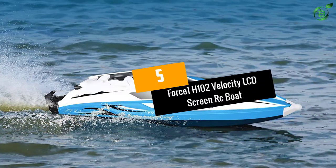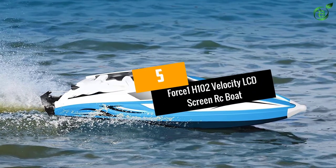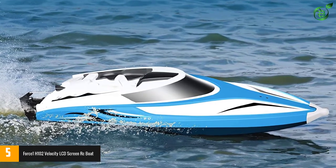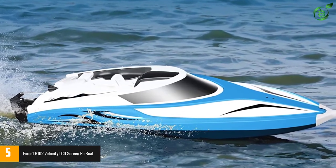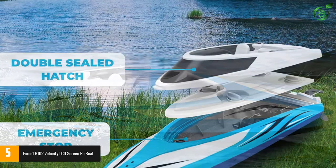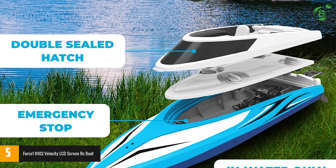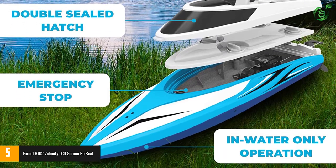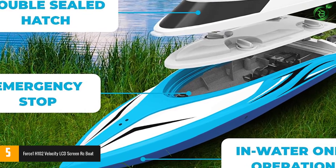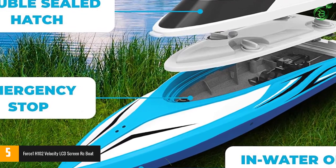At number 5: the Force 1 H102 Velocity LCD Screen RC Boat. The speed of the H102 Velocity from Force 1 cannot be matched by any other speed boat on this list. This racing boat comes with a large prop motor that pushes it across the water to a whopping 20-plus mph. The people at Force 1 were not wrong to name this boat Velocity.